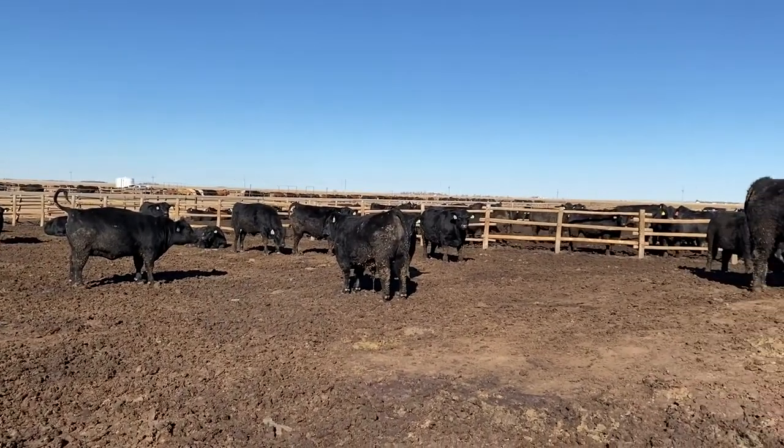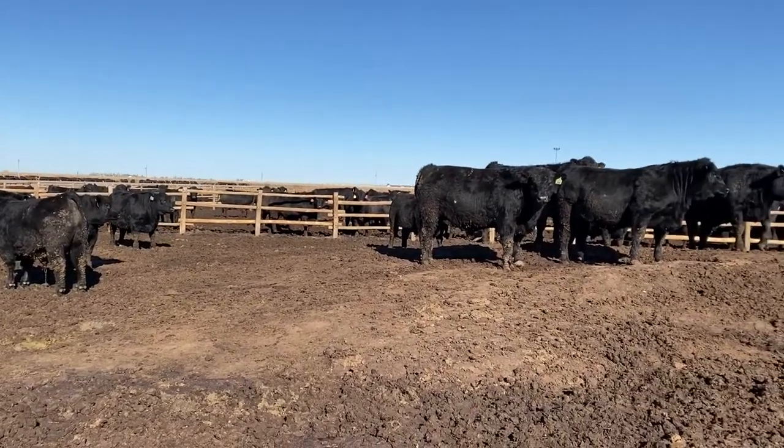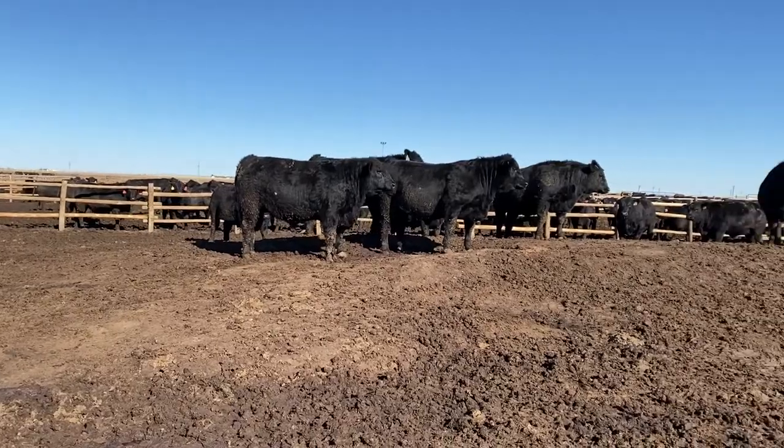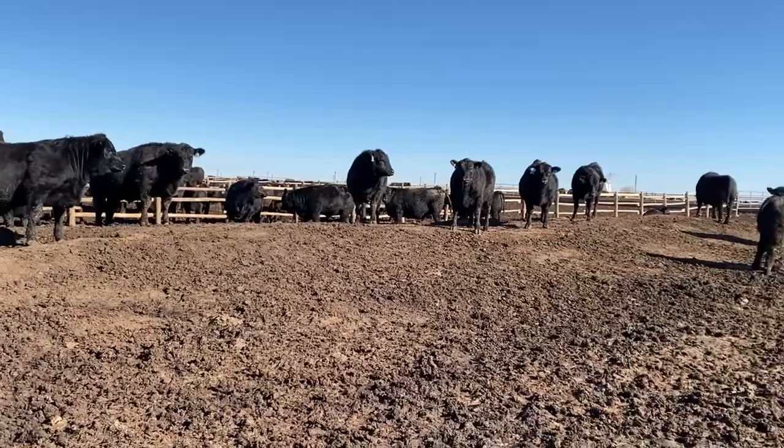But because of the way those cattle are going to hang on the rail, they're going to hit all their grid premiums — hit the CAB premiums, the prime premiums — and they'll end up still doing really well, actually beating plant averages for price that day.